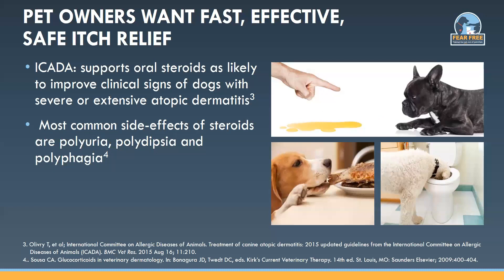The same ICADA group review supports oral steroids as likely to improve clinical signs of dogs with severe or extensive atopic dermatitis. Steroids work, but the most common side effects are polyuria, polydipsia, and polyphagia, which can be problematic for some pet owners.